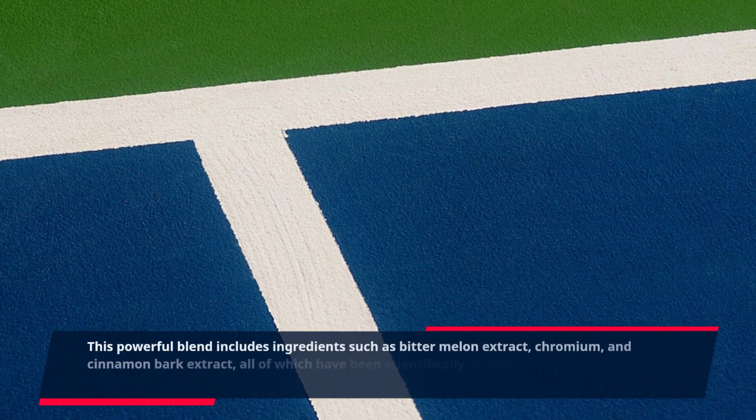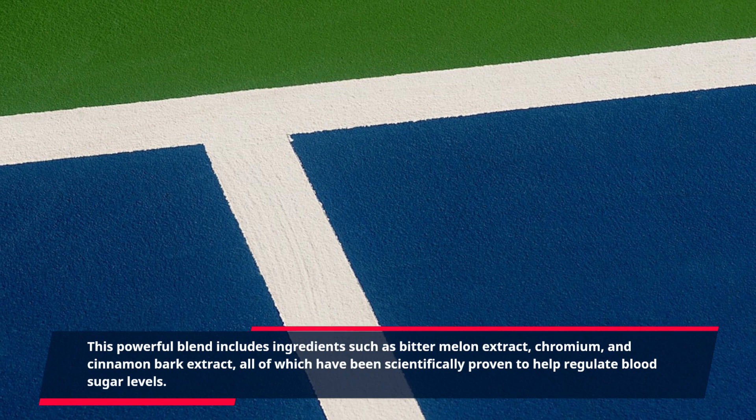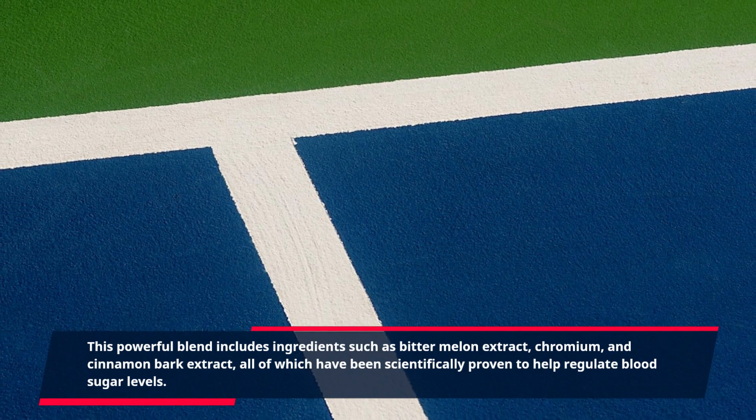This powerful blend includes ingredients such as bitter melon extract, chromium, and cinnamon bark extract, all of which have been scientifically proven to help regulate blood sugar levels.